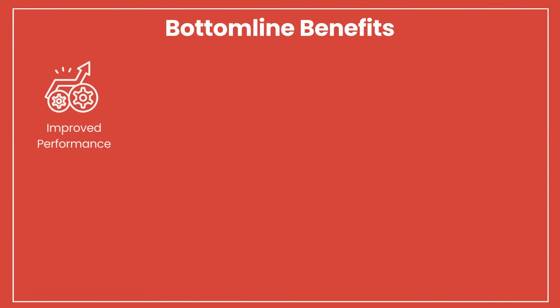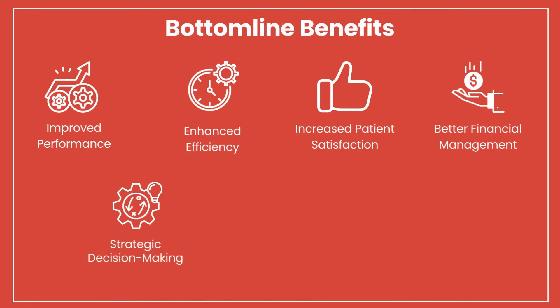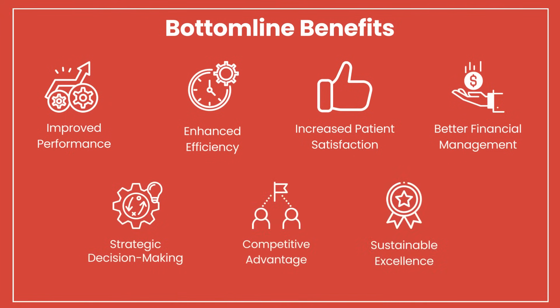Bottom line benefits include improved performance, enhanced efficiency, increased patient satisfaction, better financial management, strategic decision making, competitive advantage, and sustainable excellence.